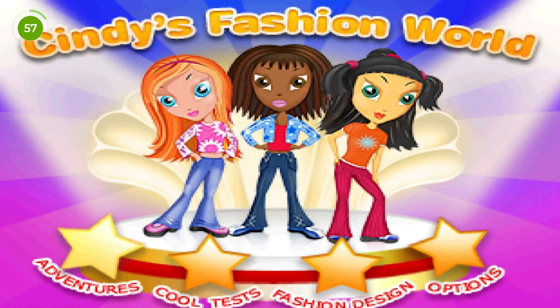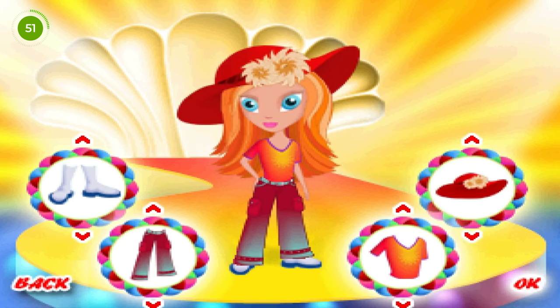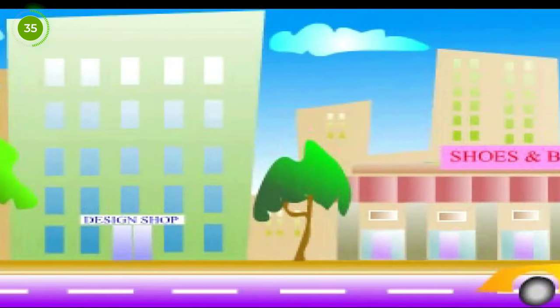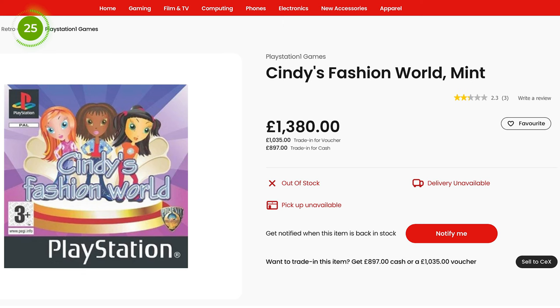But if you thought a thousand pounds was crazy for a game, check out number one — Cindy's Fashion World. This is an interesting one to top the list, but hear me out. It was another release from Phoenix Games with only a small limited number of copies produced, making it very rare. For anyone with a full PS1 collection, this game is a must-have. The game was reportedly buggy and didn't run very well on the console. It's a single-player game aimed at young girls, consisting of a series of simple activities accessed via a main menu after a short animated introduction. If you're lucky enough to have this in your collection you can trade it in at CEX for a massive £1,035, or head to eBay and undercut the current listing there at £1,900.